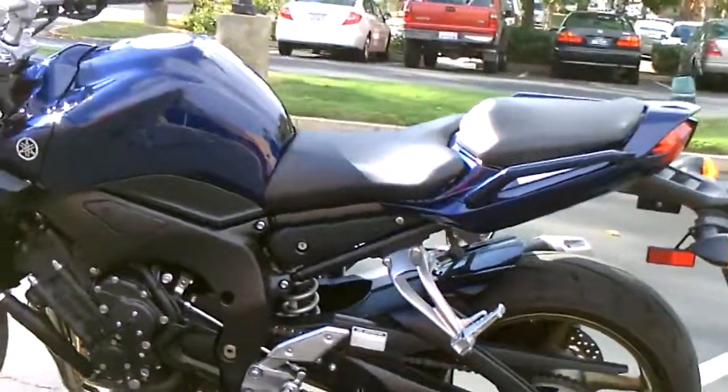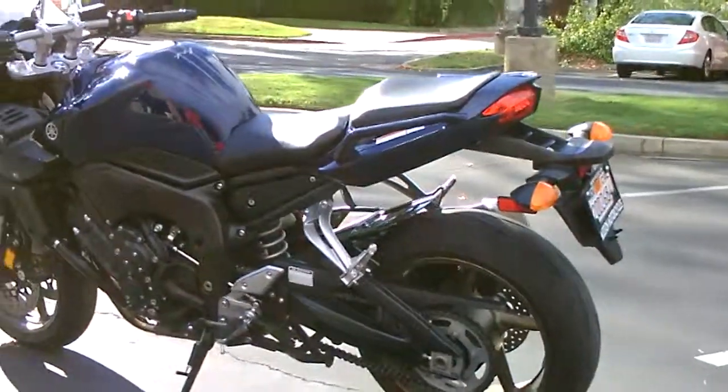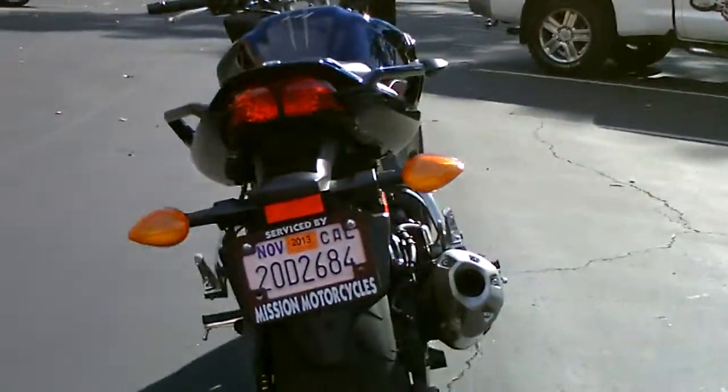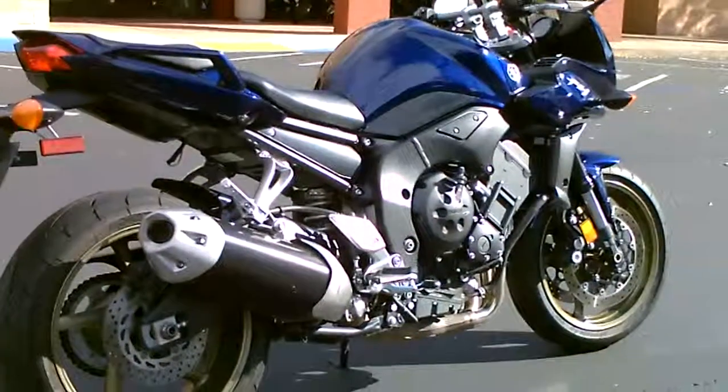So if you're looking for a bike that can give you a good thrill when you crank the throttle, but yet has a comfortable riding position, this is the perfect bike for you. 2009 Yamaha FZ1, only $6,499 here at Contra Costa Power Sports.